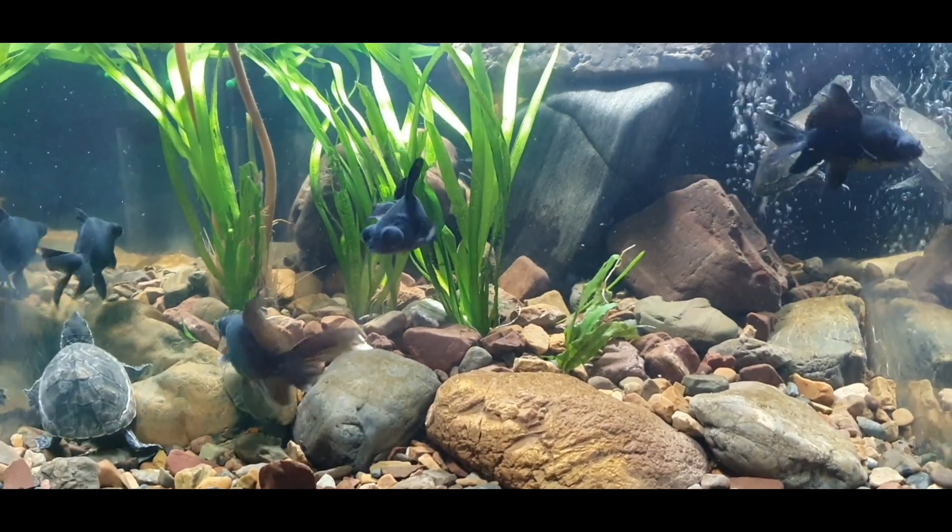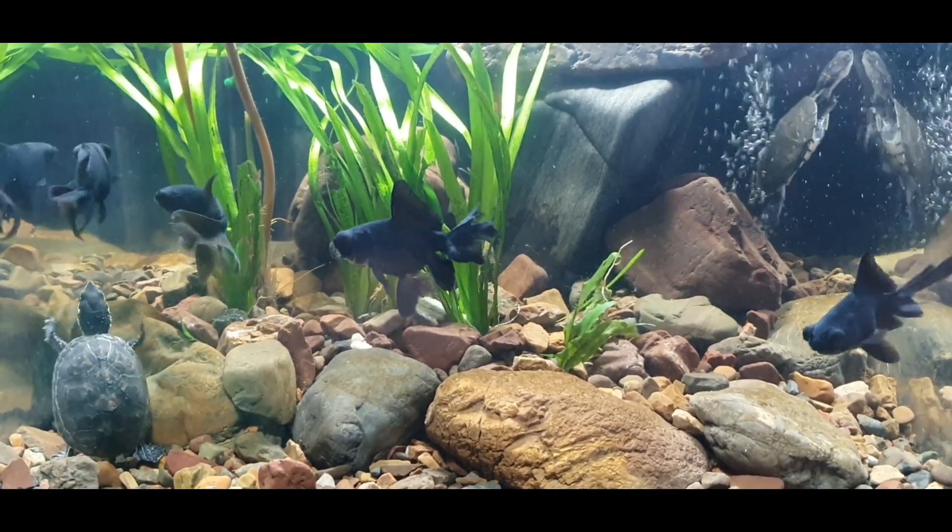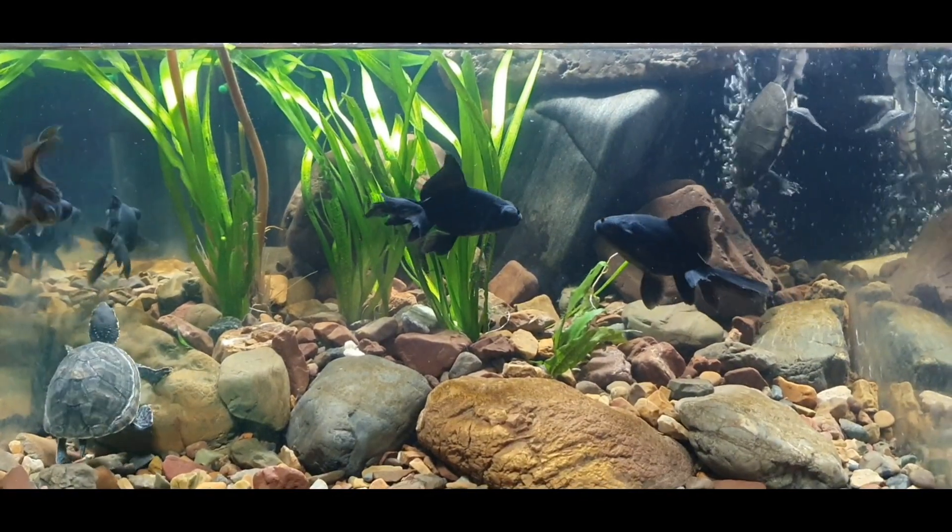Hello everyone and welcome to the new video. In today's video we'll see what's going on in this aquarium.